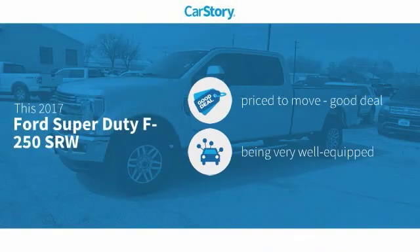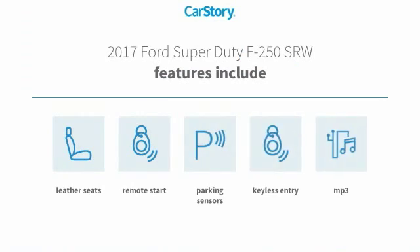Car Story research indicates this vehicle is priced below the average market price. Loaded with features, including keyless entry, remote start, parking sensors, leather seats, and MP3.